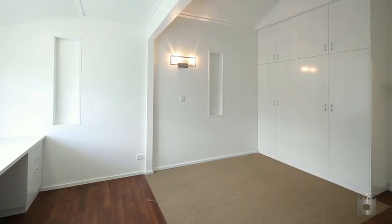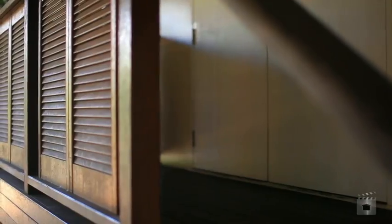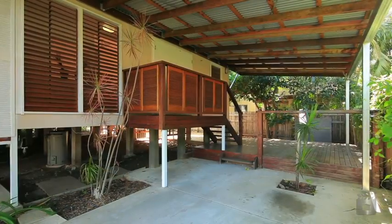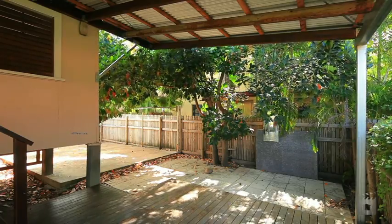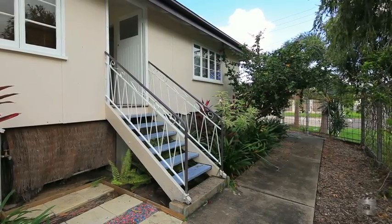Entertaining and Sunday barbecues are a breeze with the large timber deck that comes off the kitchen door, and there are plenty of parking options with not one but two points of double gate-side access. A great value, low maintenance home in a highly sought after location, so get in quick and inspect today.